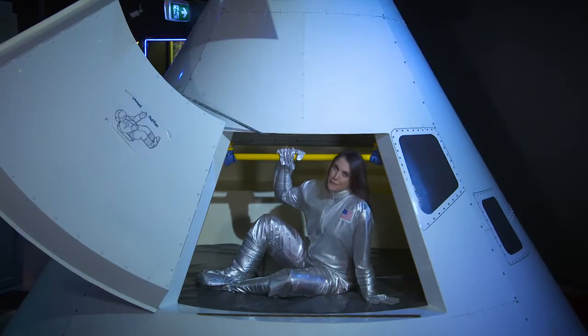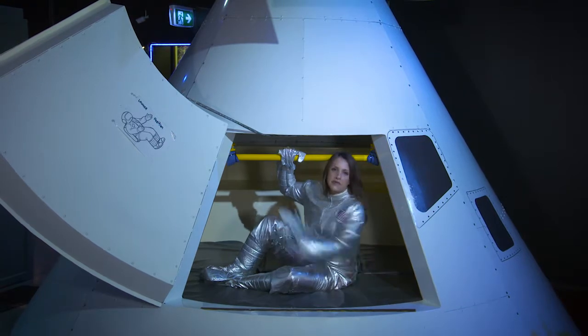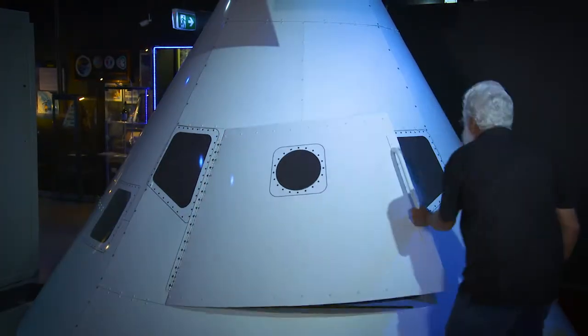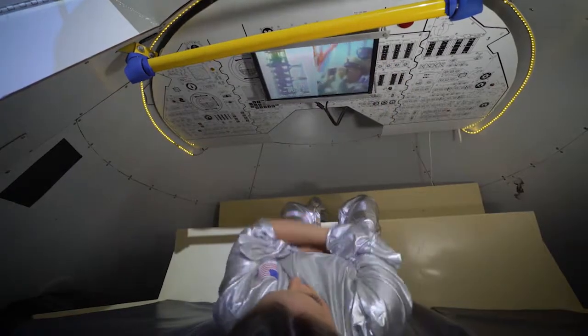If you really want to know what it felt like taking off in Apollo 11, then this seven-minute simulation is for you. The simulation gives you the opportunity to experience what it was really like to be on board an Apollo spacecraft.